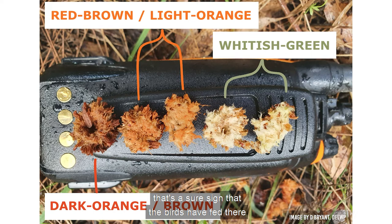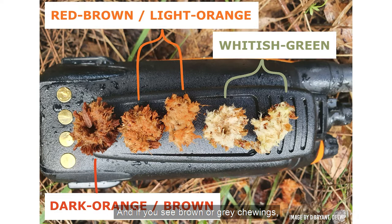If you see chewings that are cream or green in colour, that's a sure sign that the birds have fed there very recently. If you see chewings that are more orange in colour, that might indicate glossies were there weeks, maybe months ago. And if you see brown or grey chewings, those are probably fairly old chewings — they may actually be from the previous season.